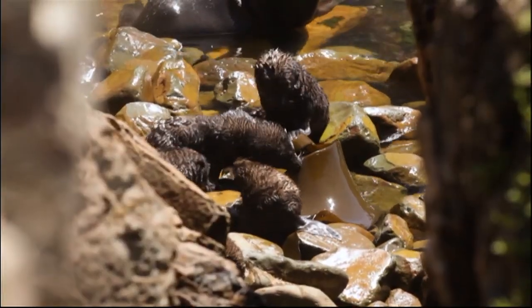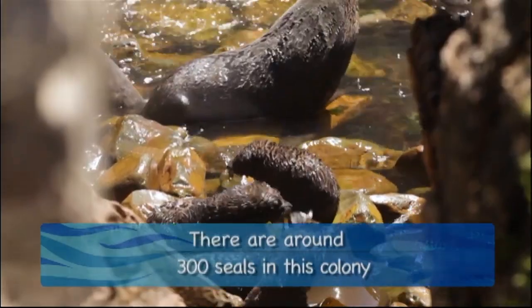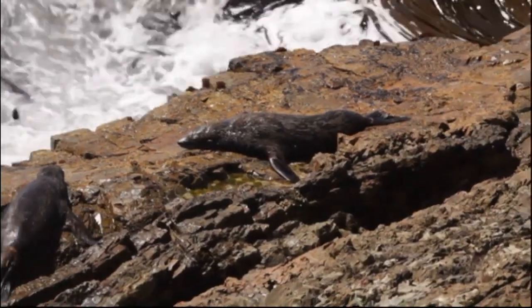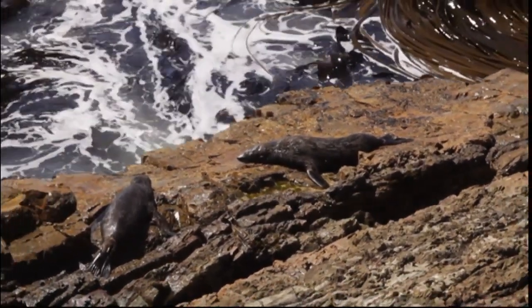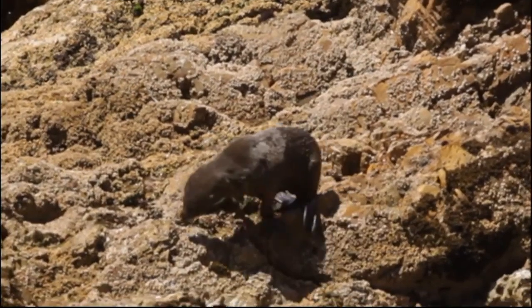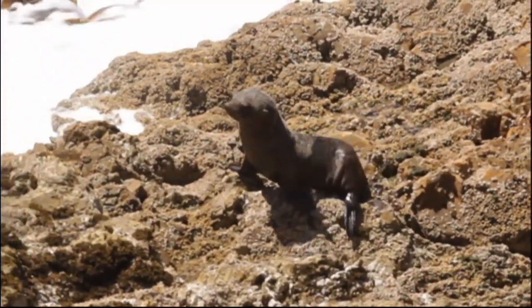So are the numbers of fur seals increasing around here? I think they're staying pretty much stable, but what we see is that in a rookery like this there are lots and lots of young pups, and also the juveniles. People get the impression that each one of those pups or juveniles is going to make it to adulthood and carry on breeding. That's not necessarily the case — a lot of these pups probably won't even make it through to the juvenile stage.